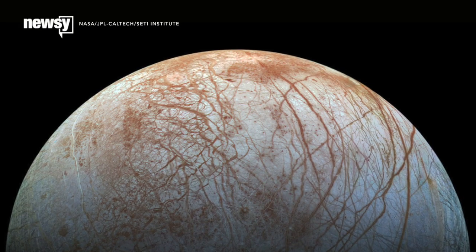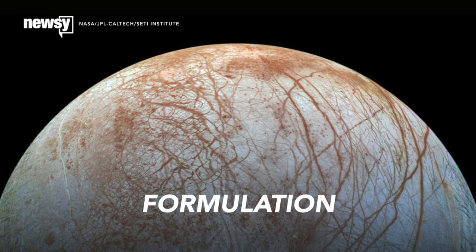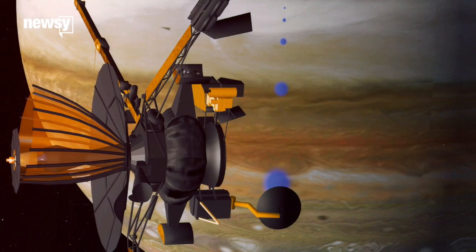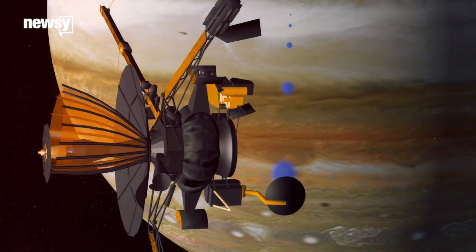NASA's planned mission to Europa has passed its first internal review and now enters the stage known as Formulation. This would be NASA's first visit to Jupiter or its moons since New Horizons flew by on its way to Pluto, and the first dedicated science probe since the Galileo mission wrapped up its tour of Jupiter and its moons in 2003.